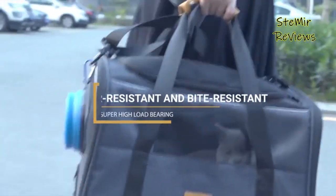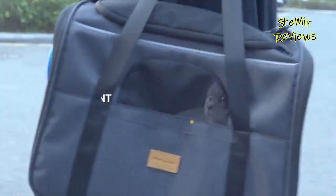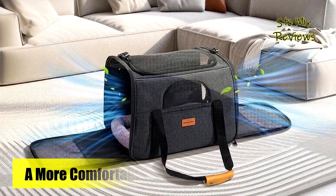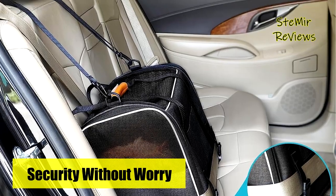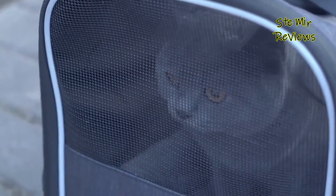The gray color of the pet carrier adds a fashionable touch while being resistant to dirt. Cleaning is a breeze, as stains and dirt on the surface can be easily removed with a soft brush. The removable soft cushion inside the carrier can be hand or machine washed, allowing you to keep it clean effortlessly. The carrier can be used as a tote bag or shoulder bag with its adjustable strap.